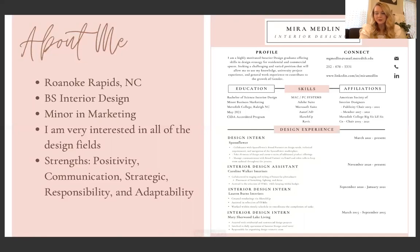Here on the right we have my resume and it goes through a little bit of profile, my education and skills, my leadership roles at Meredith, and some of my design experience through internships. I'm not going to go into too much detail here, but please feel free to pause the video and take a deeper look into it.